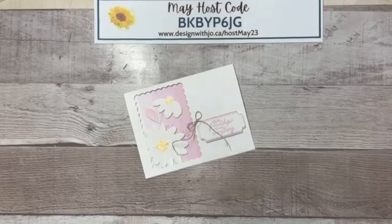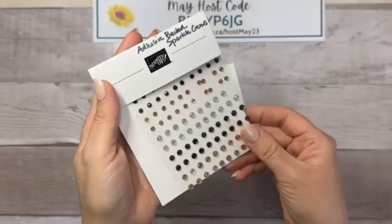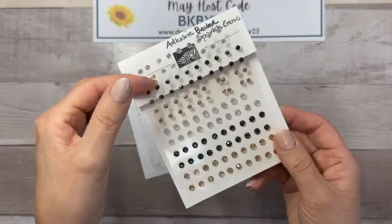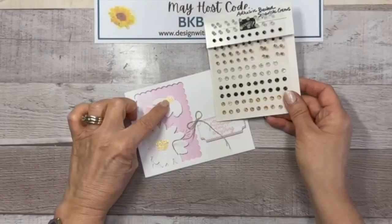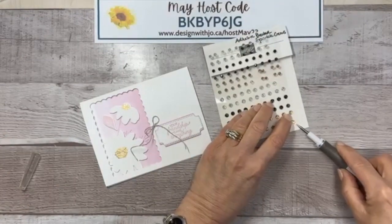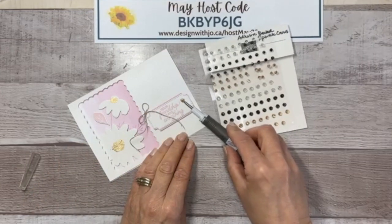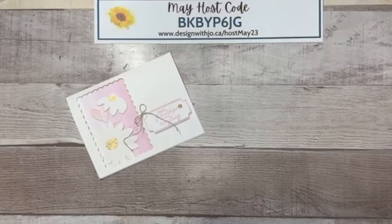I just got these in my last order and I love them — they're adhesive-backed sparkle gems from the new catalog. There's a silvery one, a black-grayish one, and a champagne gold one. I'm going to use one of the large gold ones to create a little bit of a triangle composition — not too close to the bow. These are very, very sparkly!